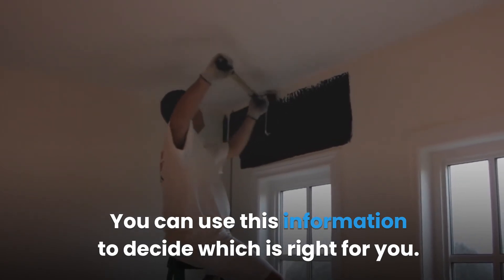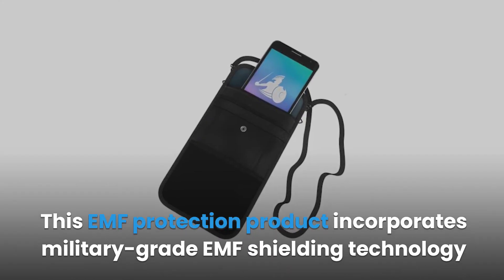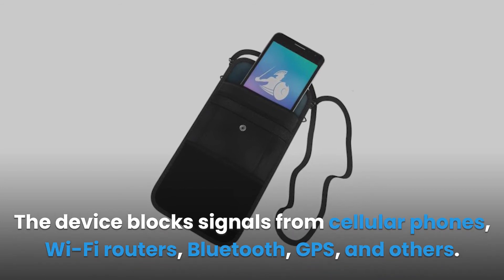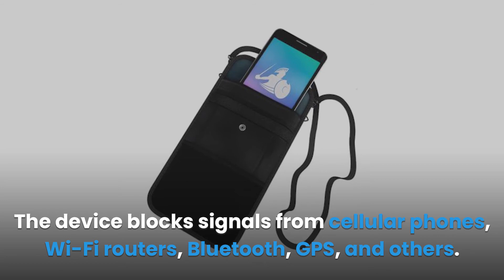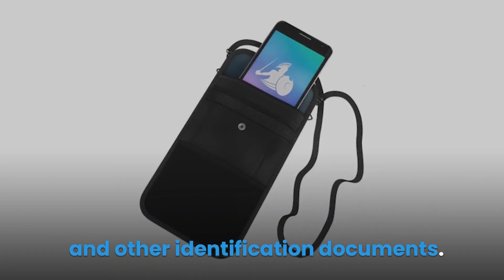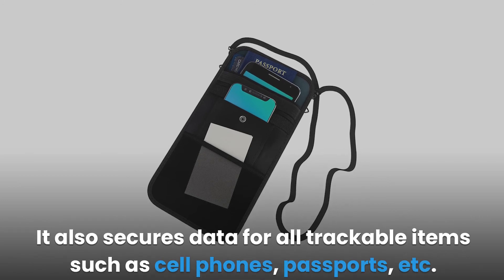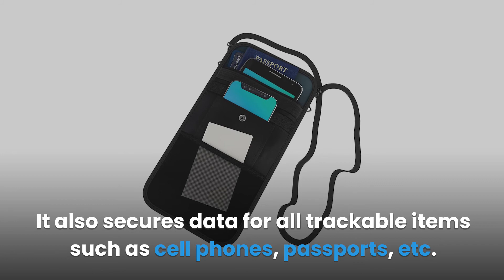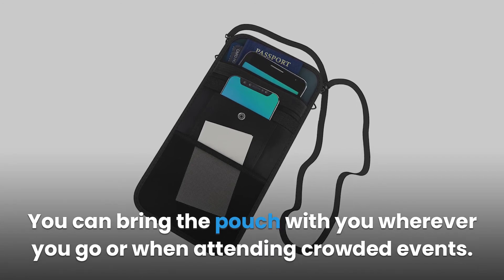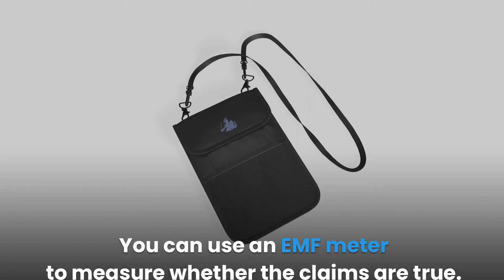The conceal shield privacy bag and EMF protection pouch incorporate military-grade EMF shielding technology to protect against incoming and outgoing radiation signals. The device blocks signals from cellular phones, Wi-Fi routers, Bluetooth, GPS, and others. It also has anti-spy and anti-theft technology that secures credit cards and identification documents. The conceal shield offers protection against hackers and individuals who spy on your data, securing all trackable items such as cell phones and passports. The pouch has multiple pockets for storage and shields up to 99% of radiation without interfering with wireless signals.